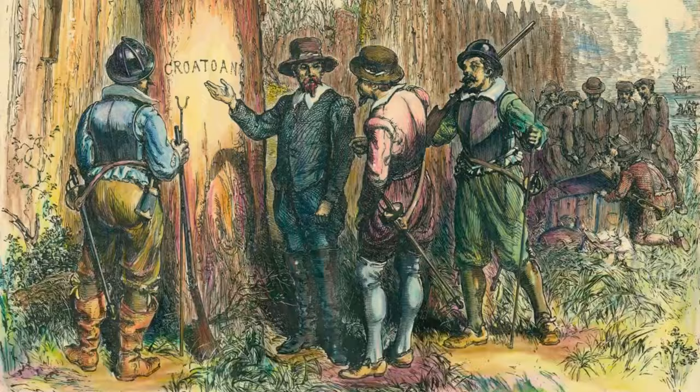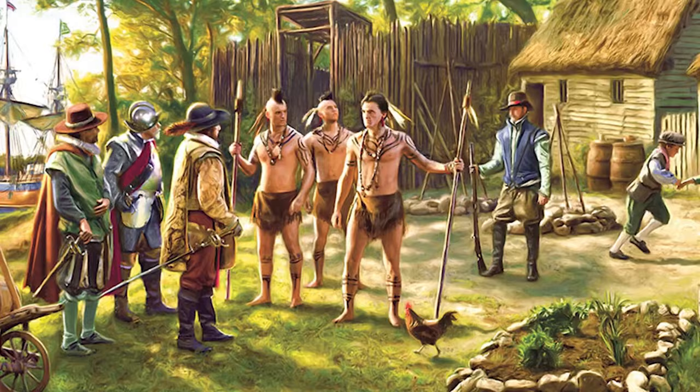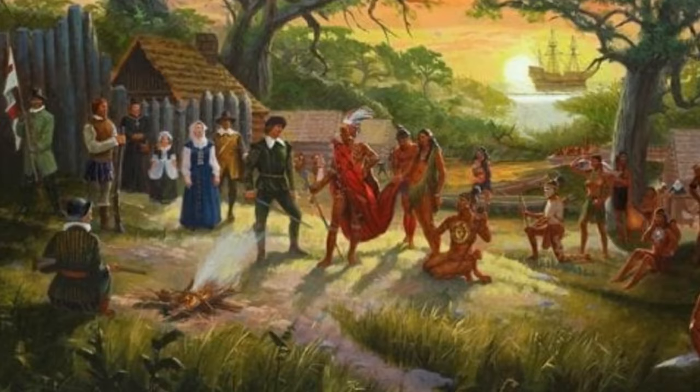White was unable to return until three years later, and this is where the mystery begins. He found the colony completely deserted, with no sign of settlers. The only clue was the word 'Croatoan' carved into a post and 'Cro' on a tree. There's speculation that the settlers may have relocated to Croatoan Island, now known as Hatteras Island.